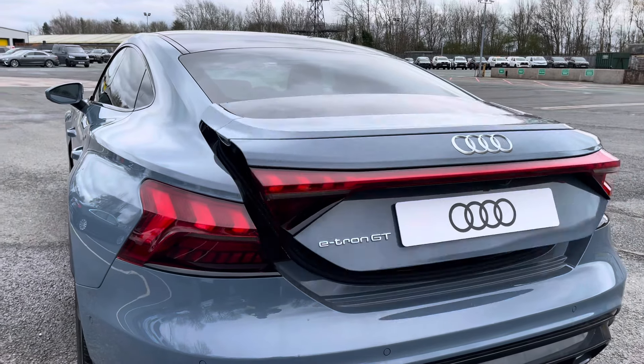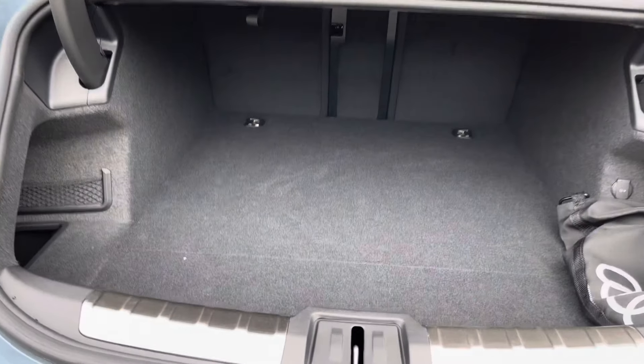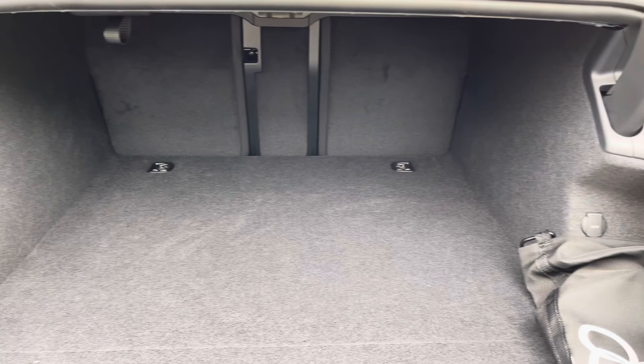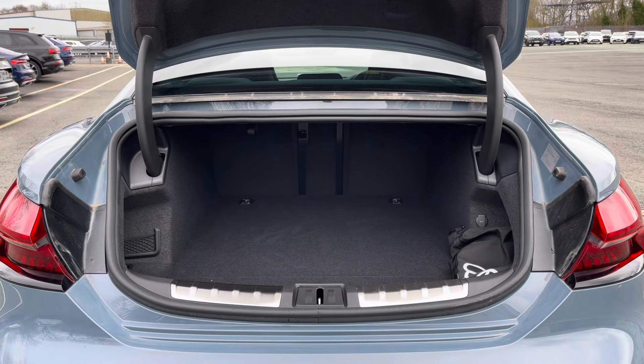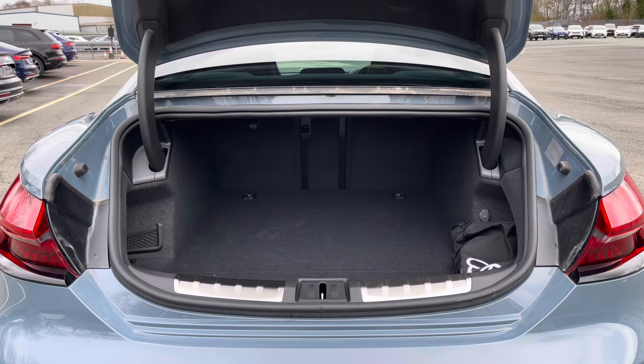There are the eye-catching dynamic rear indicators and the power-operated tailgate, which is easy to use with just a press of a button on your keys. As you can see, this boot is relatively large and spacious with 405 litres of capacity — plenty of space for your everyday needs, even alongside your charging cables.